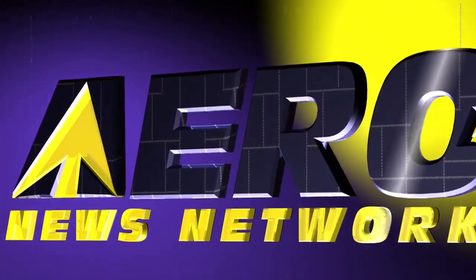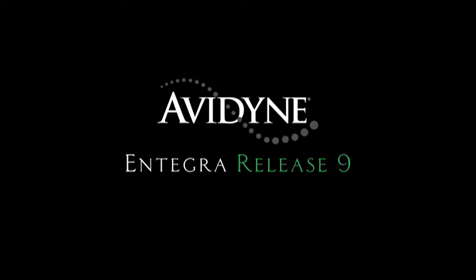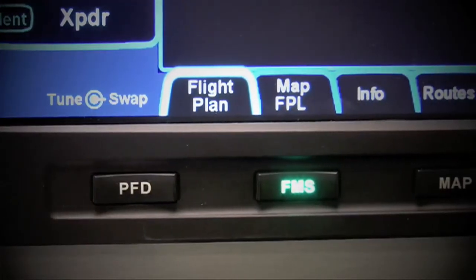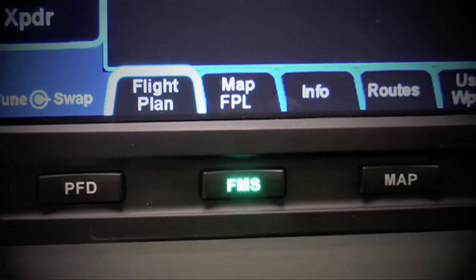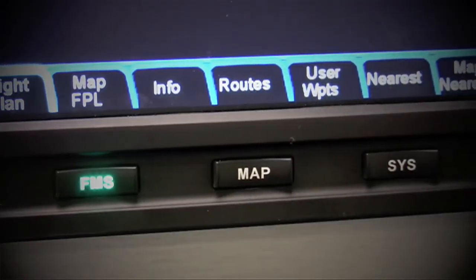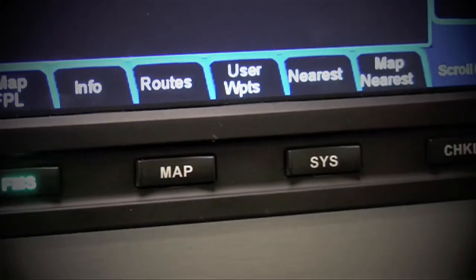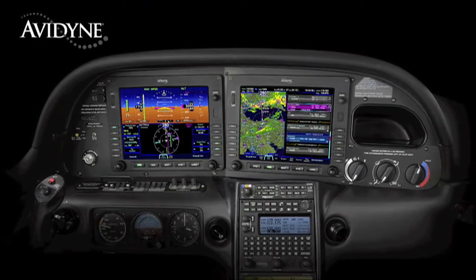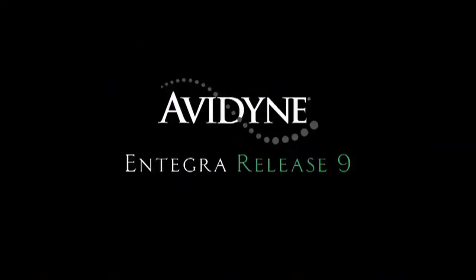Aero TV is brought to you by Avidyne. Integra Release 9 sets a new standard with the easiest to use pilot interface in all of general aviation. Access to any of Release 9's powerful capabilities is as simple as pressing the desired bidirectional page key. Pressing the same key in a desired direction navigates to the clearly labeled tabs with no more guessing as to what a given pilot input would do. Avidyne's Integra Release 9 is the next generation in fully integrated flight deck technology, and the easiest to use page and tab user interface is just one of the many benefits designed to make your flying easier and safer.